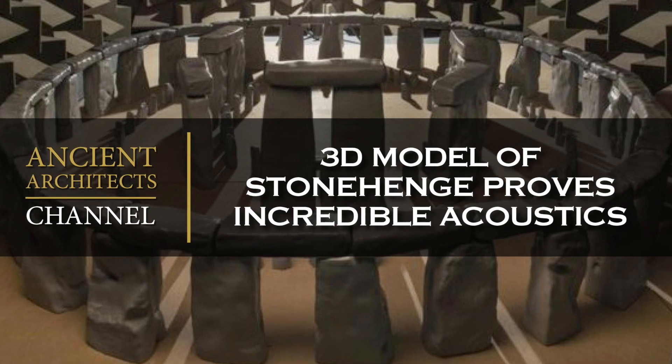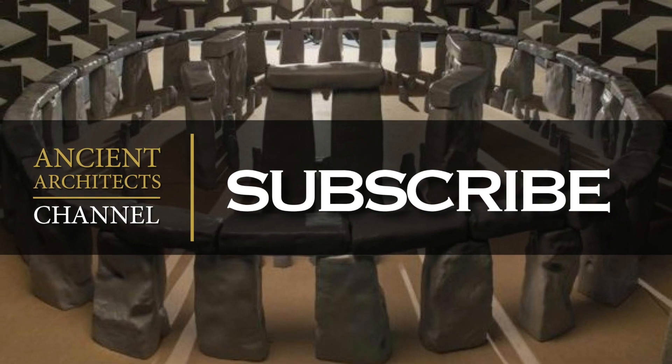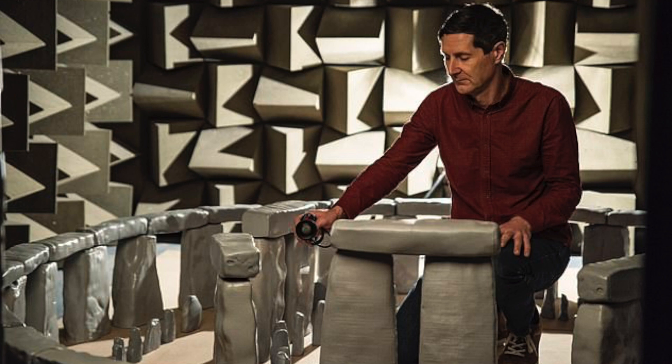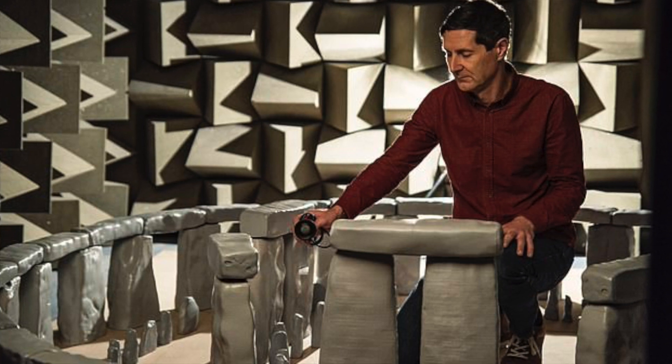Hello everybody and welcome to Ancient Architects. A team from the University of Salford have collaborated with experts from English Heritage to create a scale model of Stonehenge, in order to fully understand the acoustic properties of the ancient monument.